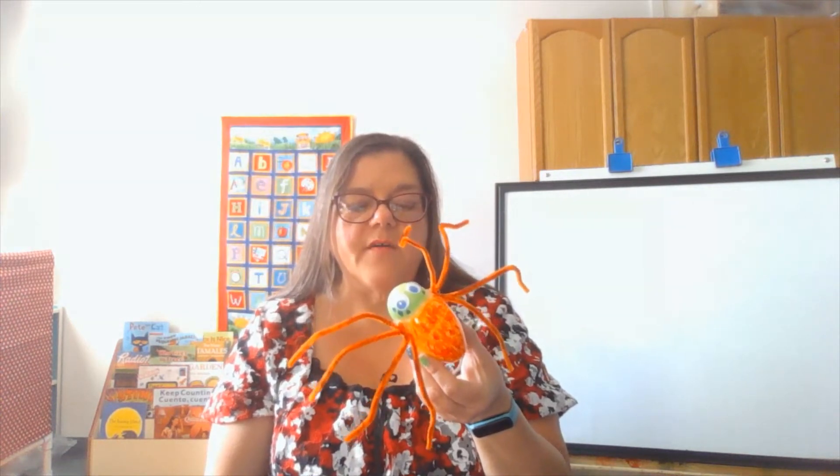Spiders also have a part of their bodies called spinnerets, and that's where the web comes from. Look, my spider has a web coming out. Now let's see what happens in the story, The Very Busy Spider.